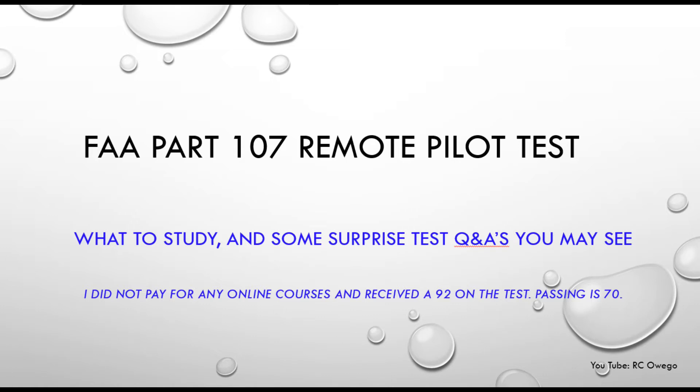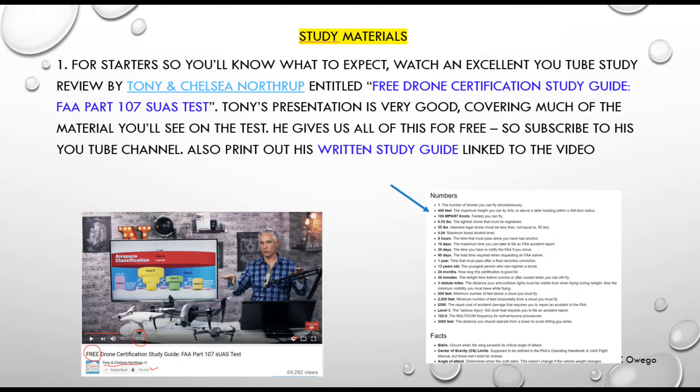Getting right into the study materials, I've got four or five things I'm going to recommend. First off, there's a wonderful video out there on YouTube which kind of tells you what to expect — a great study review by Tony Northrup. I'm going to give you all the links at the bottom of my screen under Show More.